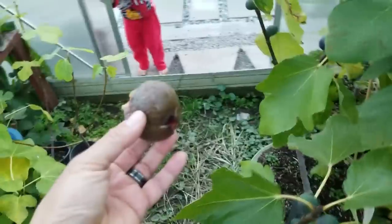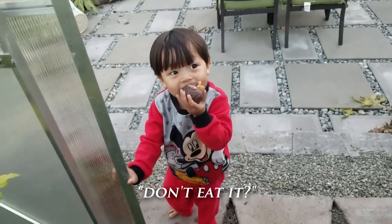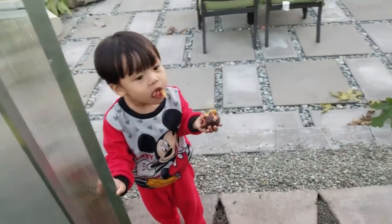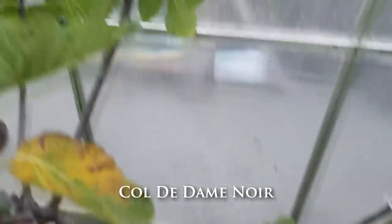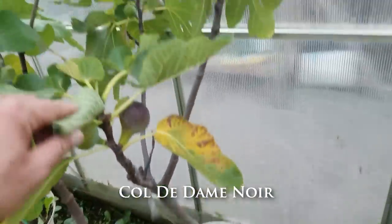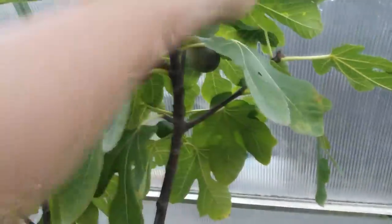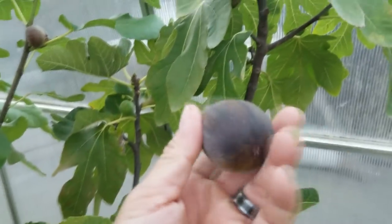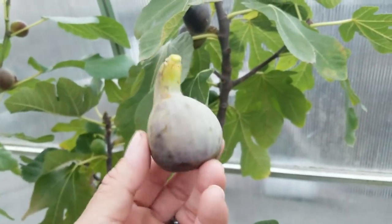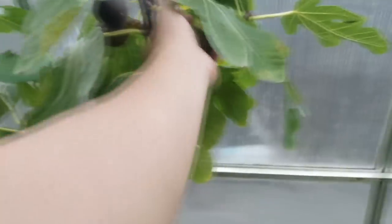Okay, let's get the next one. That's another fig — this one is a Col de Dom Noir. I am actually pretty ecstatic right now to be able to get some ripe Col de Dom Noirs. I had no idea. I was thinking there's no chance of getting any Col de Doms ripe here in the Seattle area. But look at this — beautiful Col de Dom Noir, even has some nice ribbing going on.